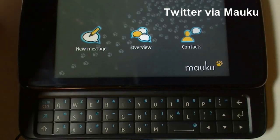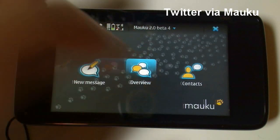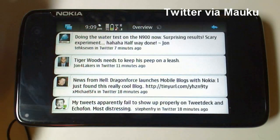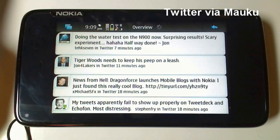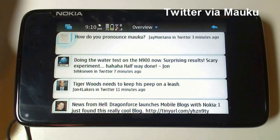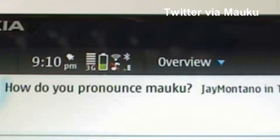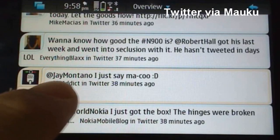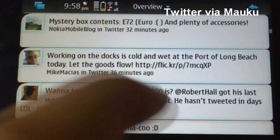We'll check Moku's Twitter feed, click update, and there's my tweet. New tweets are blue, whilst replies to tweets are in yellow.